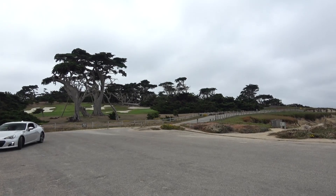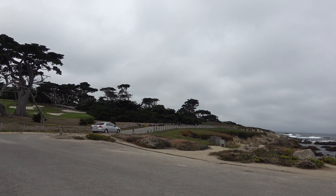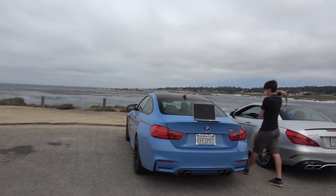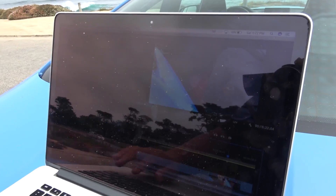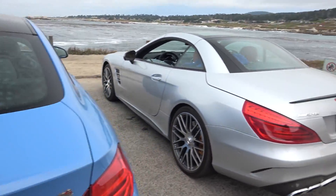Currently on the side of 17 Mile Drive again. We've been trying to leave for the past three to four hours, but cars keep showing up. We're supposed to be seeing the Koenigseggs roll through, but it's been 30 minutes and nothing has rolled through yet. So we're just going to edit today's video on top of the M4, right next to the SL here.